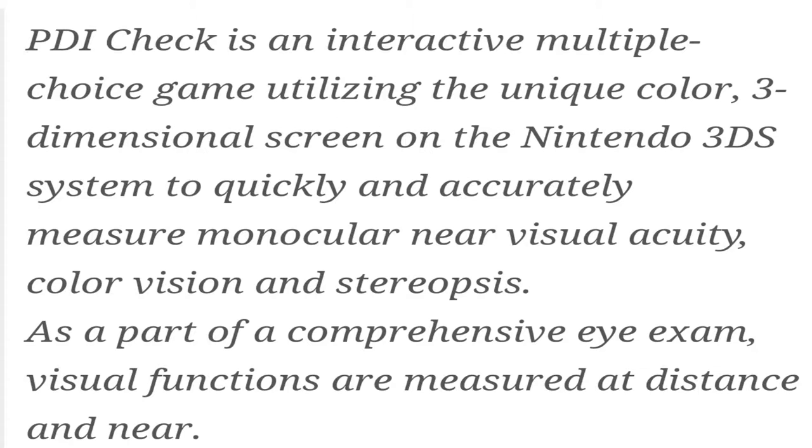The fact that it was made by an Alaskan eye doctor, the fact that it's going for $99, and the fact that it's on the 3DS with stereoscopic 3D makes this pretty interesting. Here's some more information about the PDI Check: it's described as an interactive multiple-choice game utilizing the unique color three-dimensional screen on the Nintendo 3DS system to quickly and accurately measure monocular near visual acuity, color vision, and stereo precision as part of a comprehensive eye exam. Visual functions are measured at distance and near.